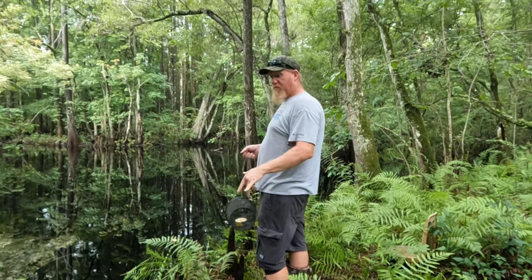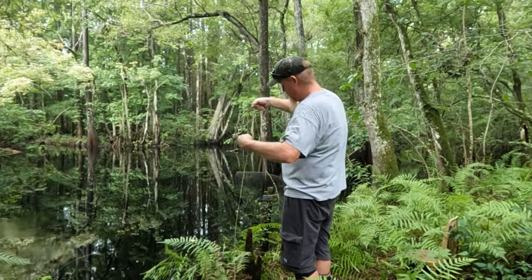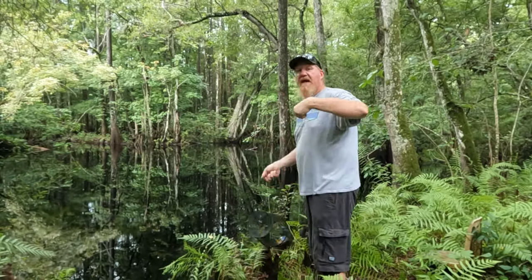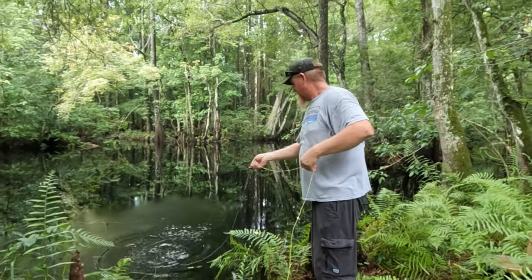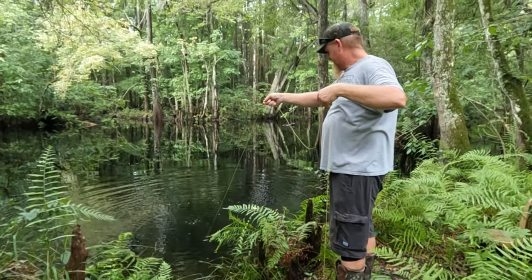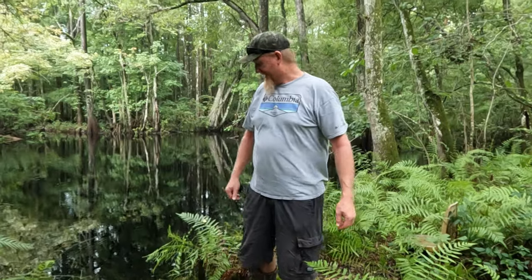I usually catch a lot of bluegill, bream, catfish all in this area right here — this is a good fishing area. There's a lot of water but it ain't that deep on the edge right here. I think it's gonna make a good little spot with the cat food, we're gonna find out. It might be a little bit deeper out here being the bend — the water's up. We're gonna let it soak, come back and check it in the morning, see what we got.